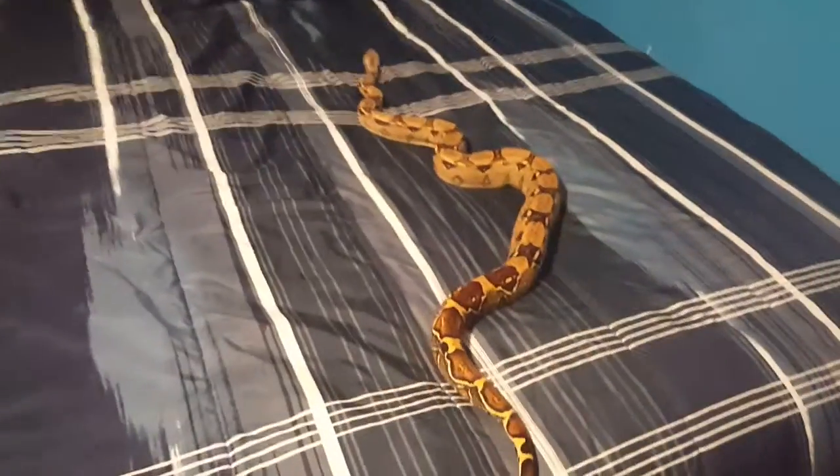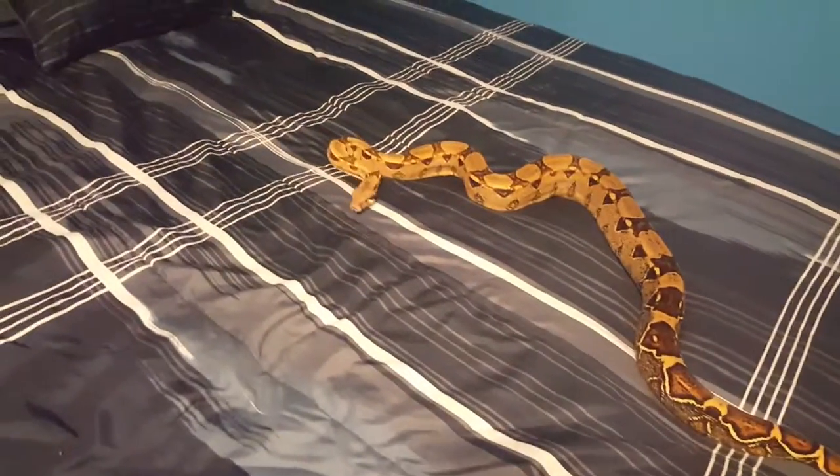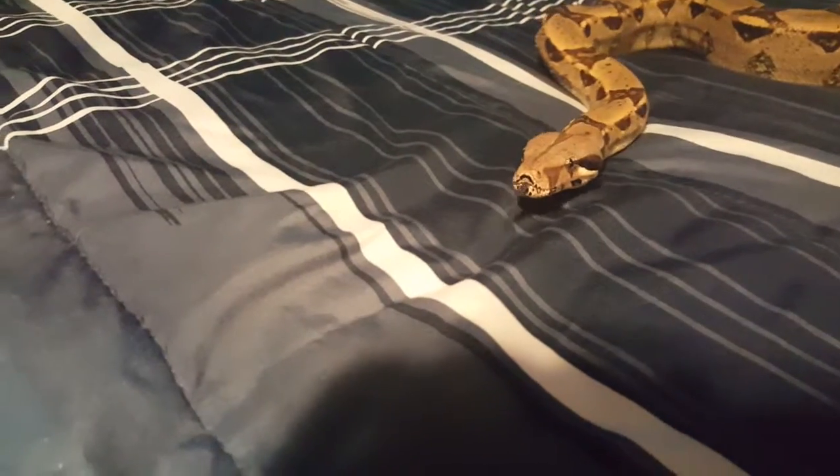After each shed she gets a little bigger, which I know is the concept, but you can really tell with her. She's a really good eater, well behaved, and not camera shy.